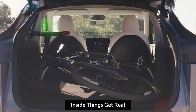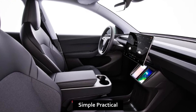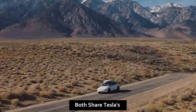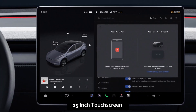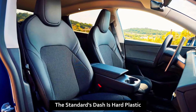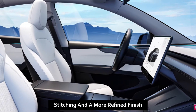Inside, things get real. The Standard welcomes you with durable fabric seats — simple, practical, easy to clean. But the Premium offers soft vegan leather: it feels upscale, smells new, and looks elegant. Both share Tesla's minimalist design and the same 15-inch touchscreen, the digital heart of the cabin. But materials tell the story — the Standard's dash is hard plastic, while the Premium adds soft-touch panels, stitching, and a more refined finish.